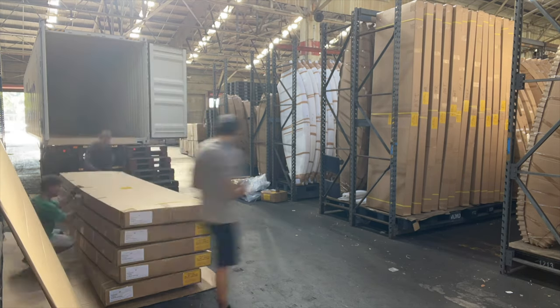For now we're going to unload these boards. All new shapes, refined shapes, new artwork, new deck pads — everything's new, so we're really excited to unload these, check them out, and get them out to you.